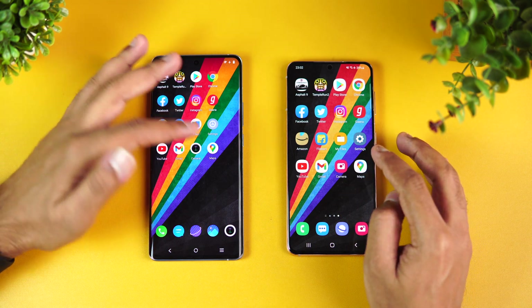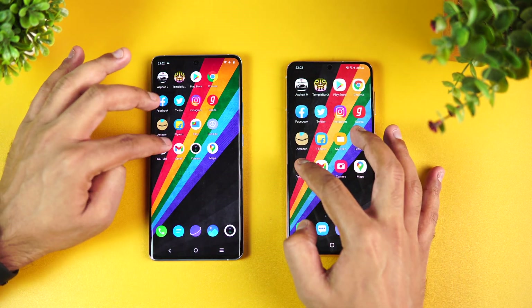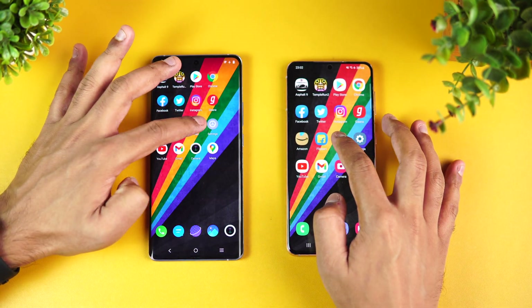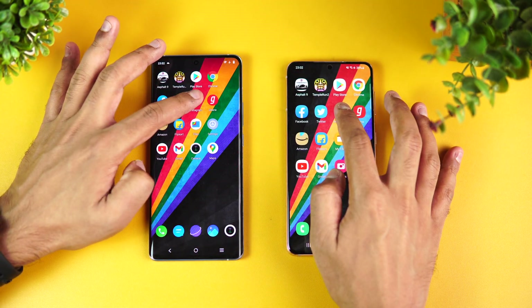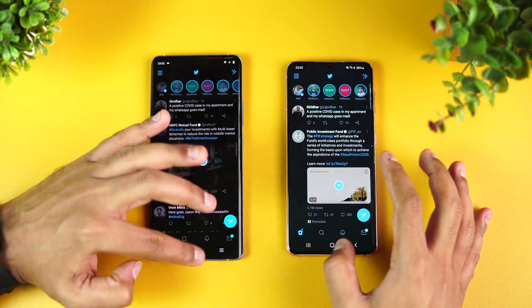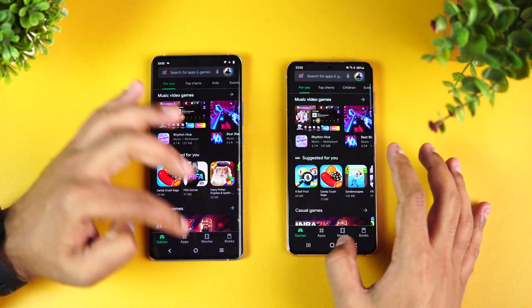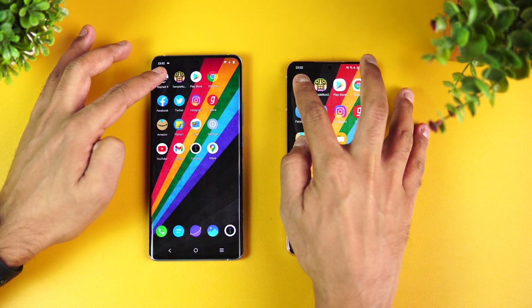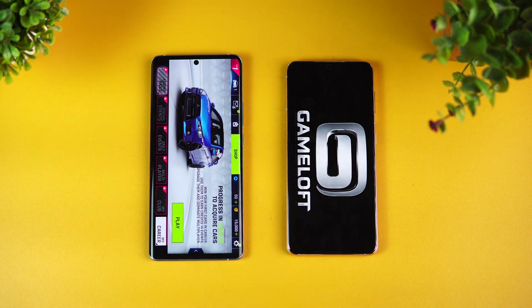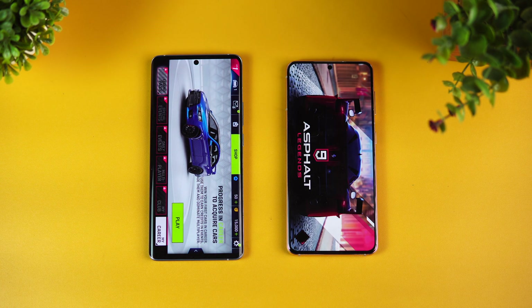In the memory management test checking in reverse order: Maps is retained, Camera is retained, Gmail is retained, YouTube is retained, Settings is retained, File Manager is retained, Amazon is retained, Instagram is retained, Twitter is retained, Facebook is retained, Chrome is retained, Play Store is retained, Temple Run is retained by both devices. Finally Asphalt 9 — it is reloaded on the Samsung Galaxy S21 while it remains available in memory on the Vivo X60 Pro.